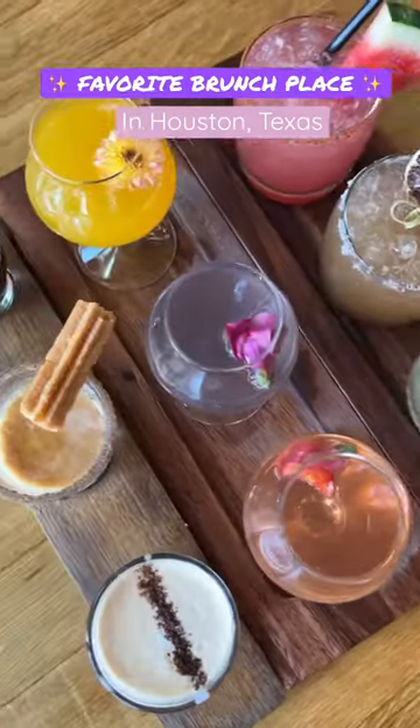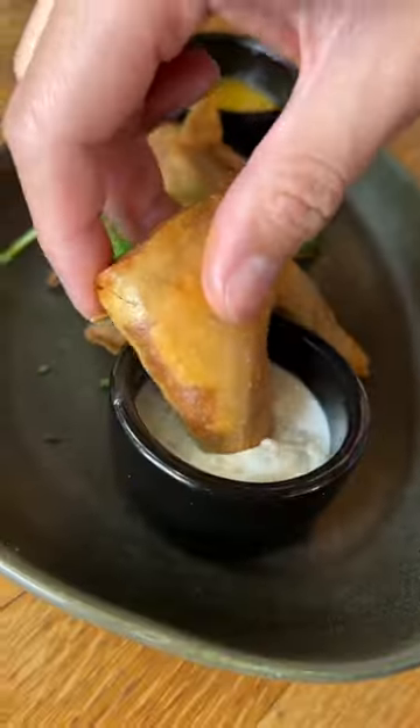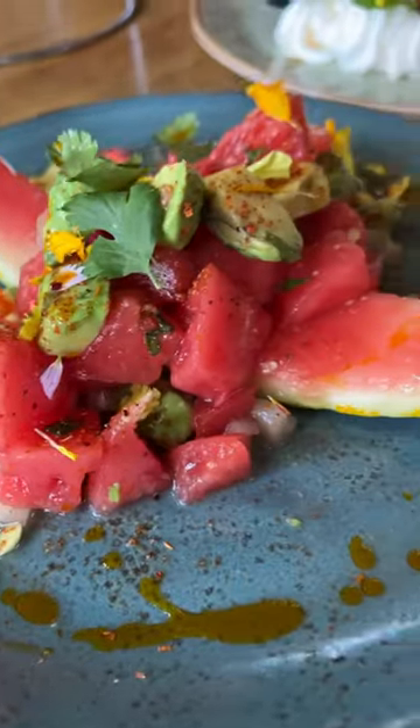Hey Houston! Looking for a delicious brunch place? Traveler's Table features phenomenal dishes from all over the world and they do a great job at it.